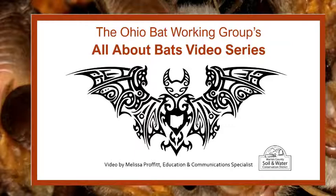Hello, my name is Melissa Proffitt and I am the Education and Communications Specialist for the Warren County Soil and Water Conservation District. In this video, part of the All About Bats video series, we will learn about the different species of bats that live in Ohio.